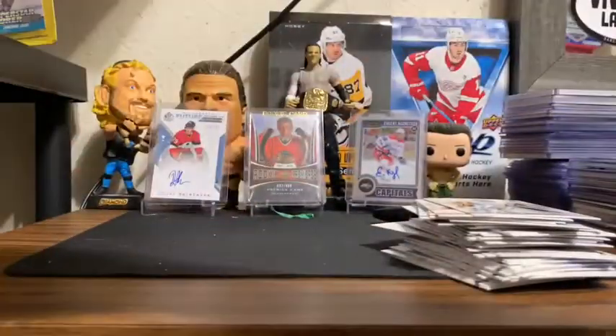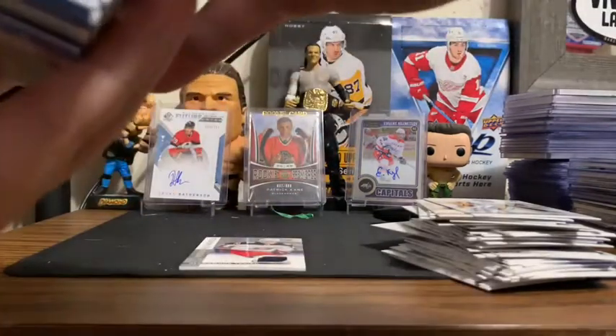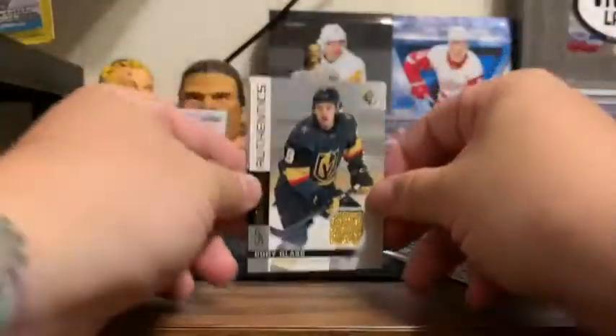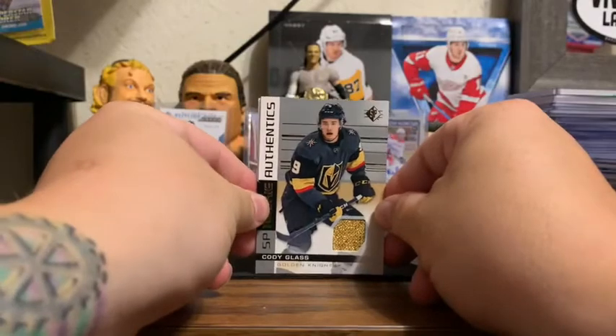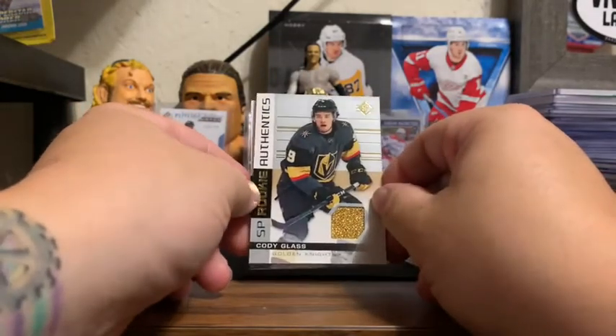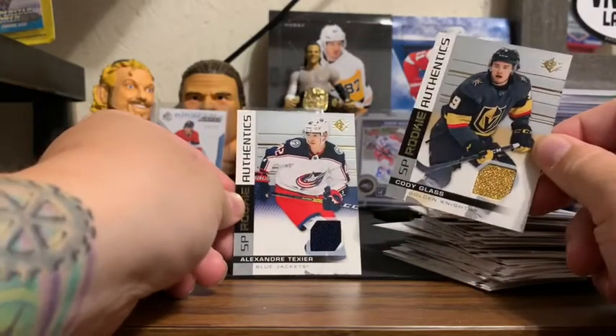Just to show you the two main hits that we got here — both came fairly early on in their respective boxes. We got a Cody Glass, which I think is the hit of both boxes — that Golden Knights golden sleeve part of their jersey — and the Alexander Texier, just matte blue.